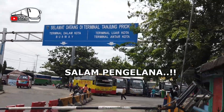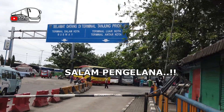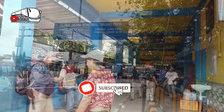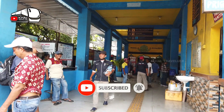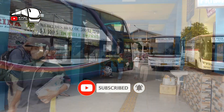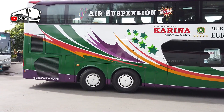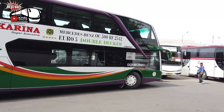Halo Sobat Traveler, Salam Pengelana. Bagi Sobat Traveler yang baru pertama berkunjung ke channel ini, jangan lupa untuk subscribe dan menyalakan lonceng notifikasi. Bagi Sobat yang sudah subscribe, bisa bantu channel ini lebih berkembang dengan share videonya melalui akun sosial media Facebook serta WhatsApp.